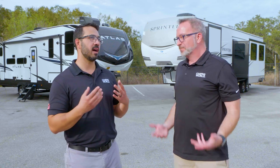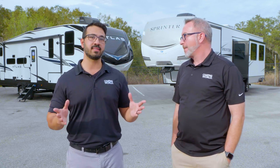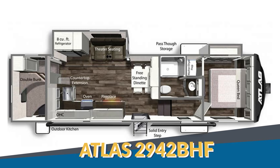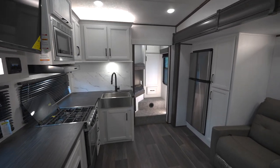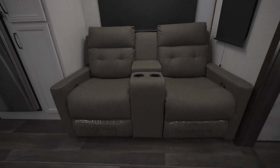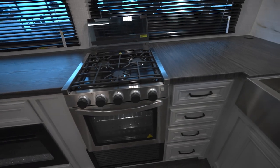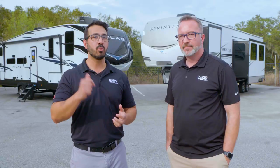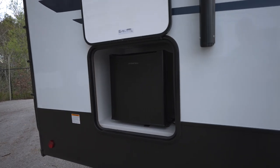The Atlas 2942BHF shows that great things come in small packages — it's under 34 feet with beautiful farmhouse decor, theater seating across from the TV with a fireplace, and an L-shaped kitchen with a countertop extension to maximize space. In the back, dual bunks are tucked away neatly. Up front, there's washer-dryer prep, and outside, there's also an outdoor kitchen.